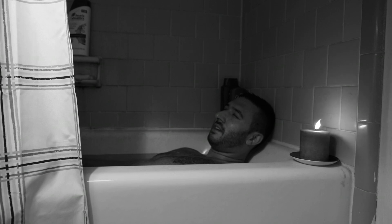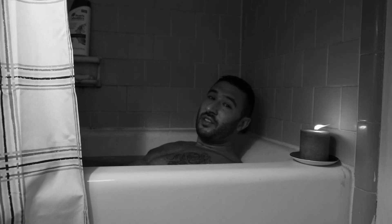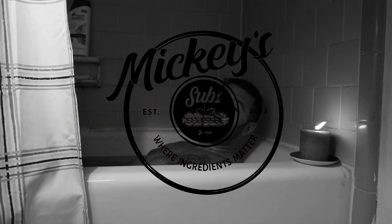Is there anything better than bath time? What the hell are you guys doing here? Well, now that you are here, I probably should have told you last episode that Zest actually stands for Zach's Eating Sandwiches Today. And today we're doing our first in-store review and we're going to Mickey's Subs. Get the hell out of my bathroom.